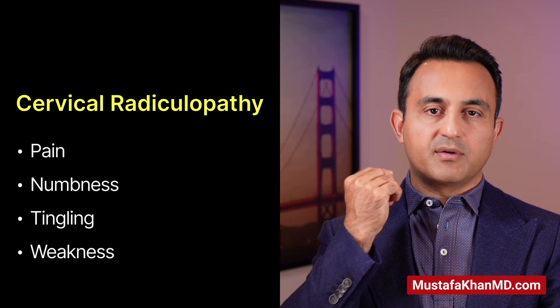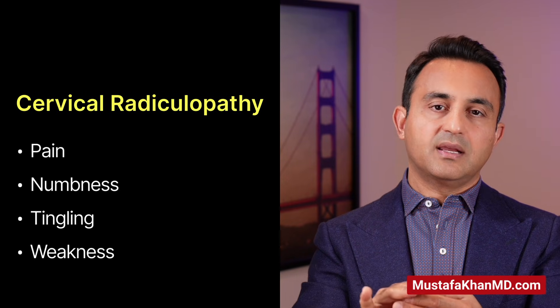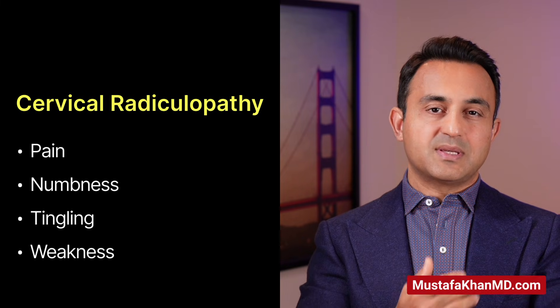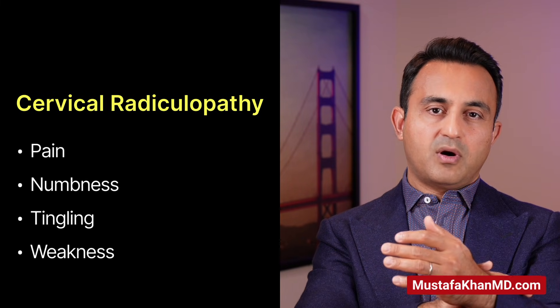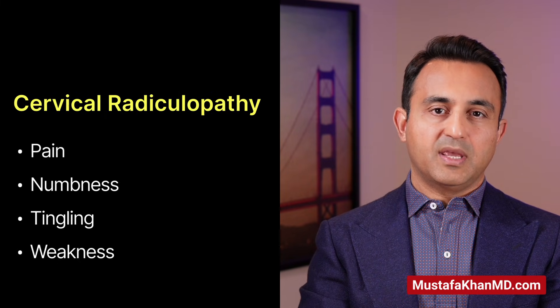So, what is cervical radiculopathy? Simply put, it is a condition where, because of either a pinched or irritated nerve in the neck, you can develop shooting pain, numbness, and tingling radiating all the way into the upper extremities. Sometimes the symptoms can be confined to the shoulder, the arm, the forearm, or the hand — and sometimes you can have a combination of all of the above.